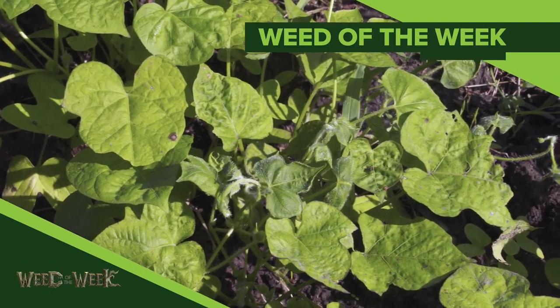Well, one thing that I know will help your yields is controlling our Weed of the Week. We'll talk about control methods later in the show.